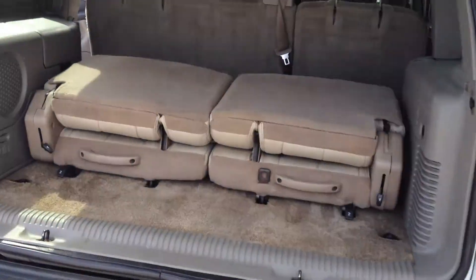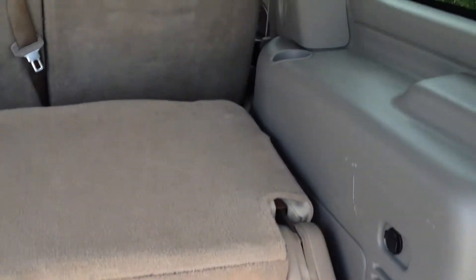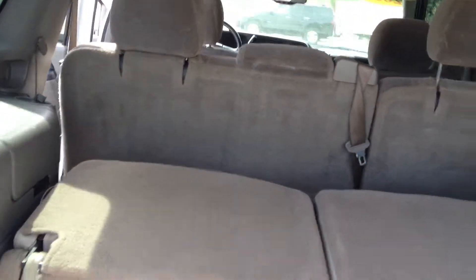Of course it does have a third row, which is in the down position right now, but it's got gray cloth throughout.